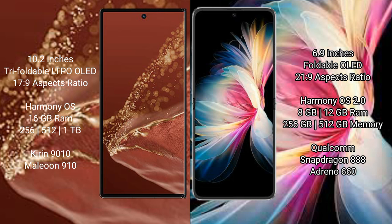The Huawei Mate X2 Ultimate comes with 16GB RAM and 256GB or 512GB internal storage, powered by the Kirin 9010 processor. The Huawei Mate 50 Pocket comes with 8GB or 12GB RAM and 256GB or 512GB internal storage.